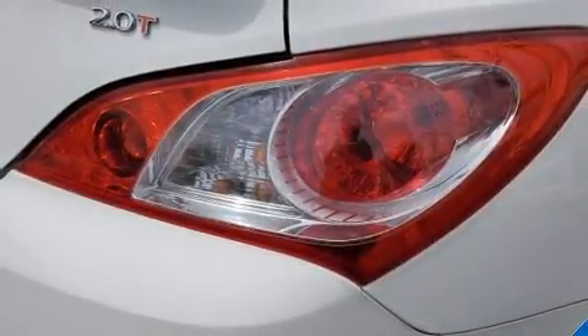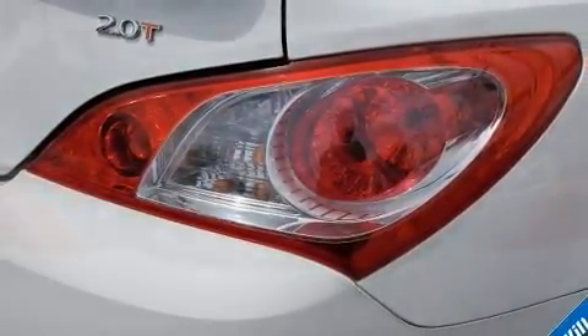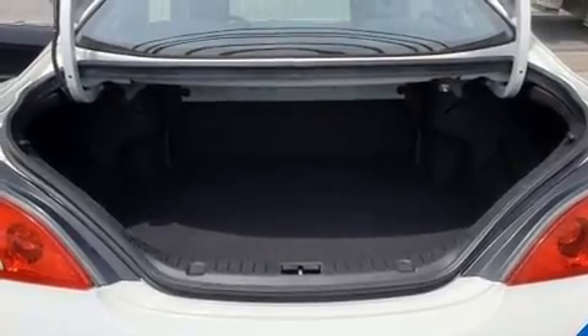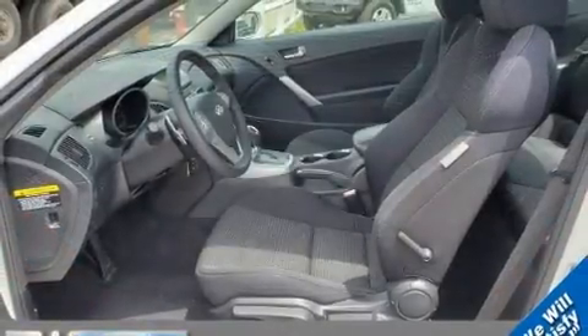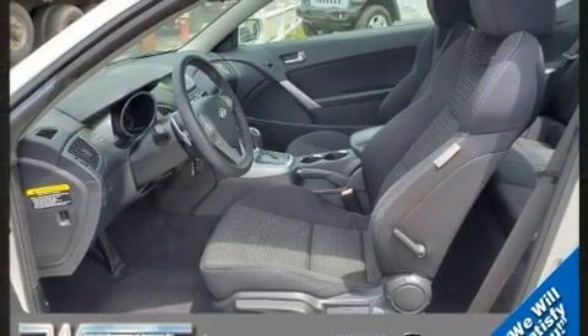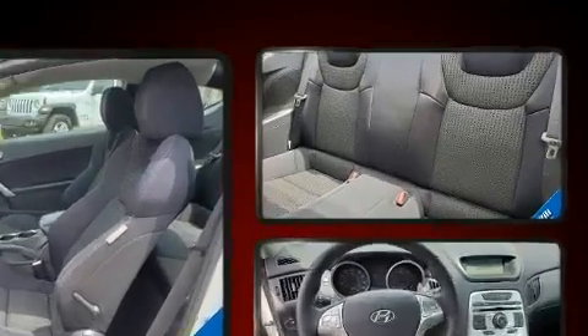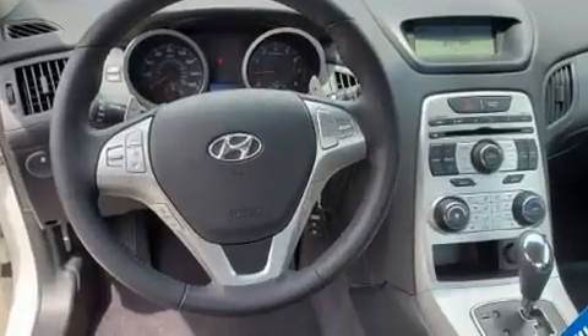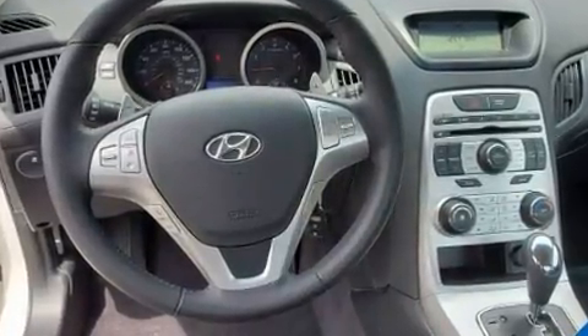Hyundai ensures the safety and security of its passengers with equipment such as traction control, brake assist, anti-whiplash front head restraints, and four-wheel disc brakes with ABS. With electronic stability control supplementing mechanical systems, you'll maintain precise command of the roadway.